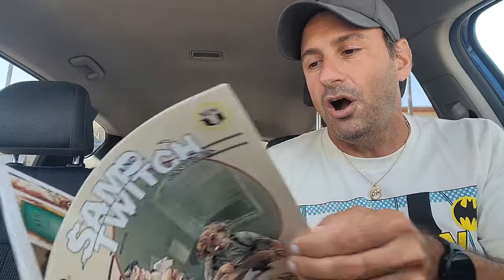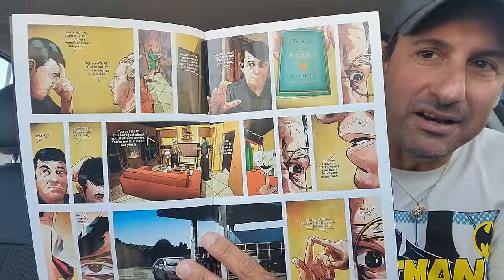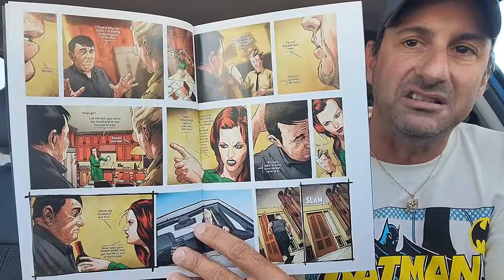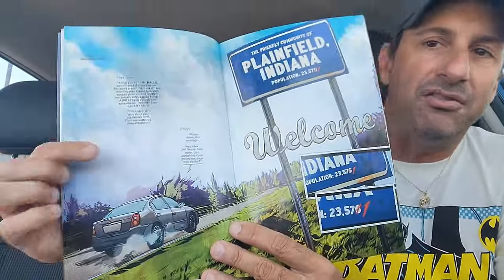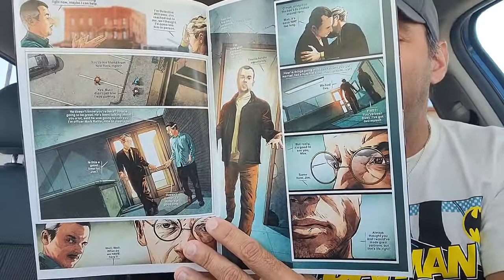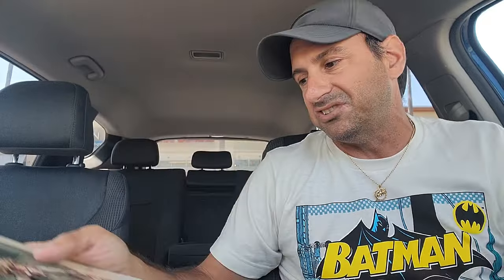Sam and Twitch issue two. I think this is going to be the deciding factor for me with this book. I just can't stand the lettering — the word bubbles are very much needed. The words get lost in the story and it takes away from it. I wasn't really keen on the first issue. So we'll see if it improves. If not, unfortunately I may have to make the drop.